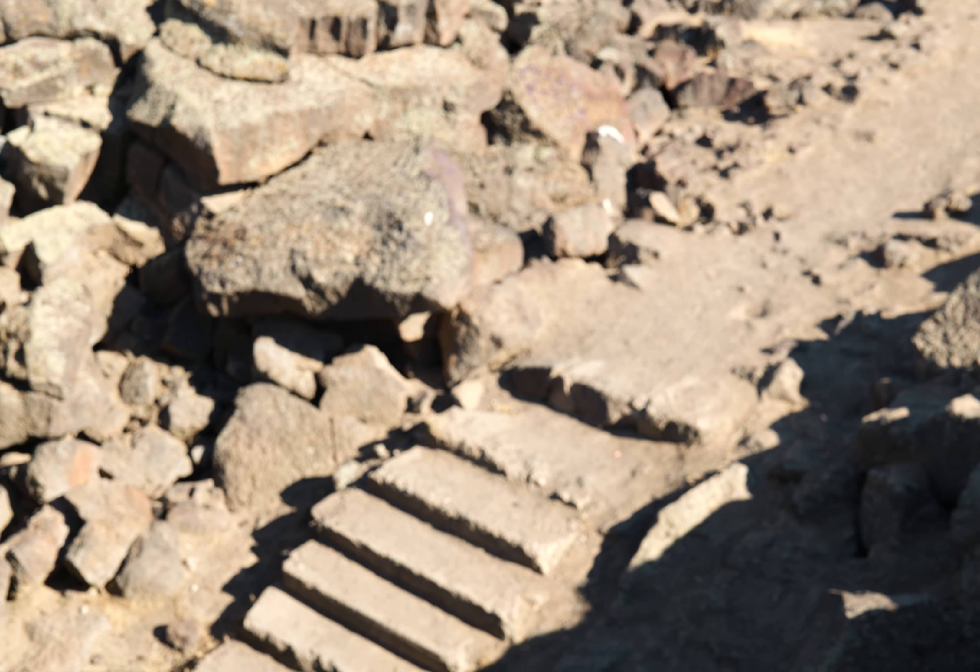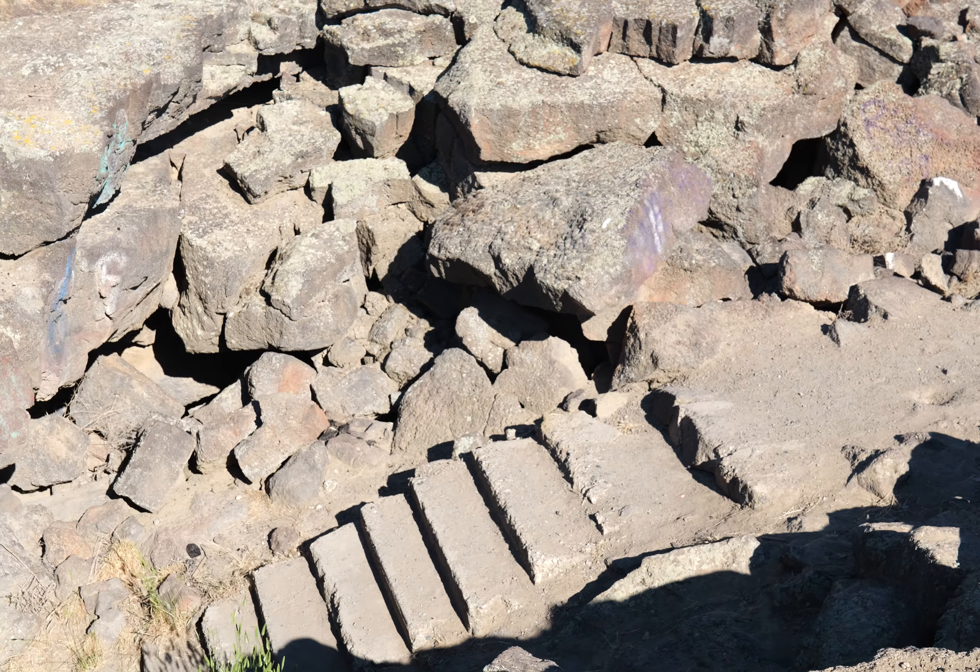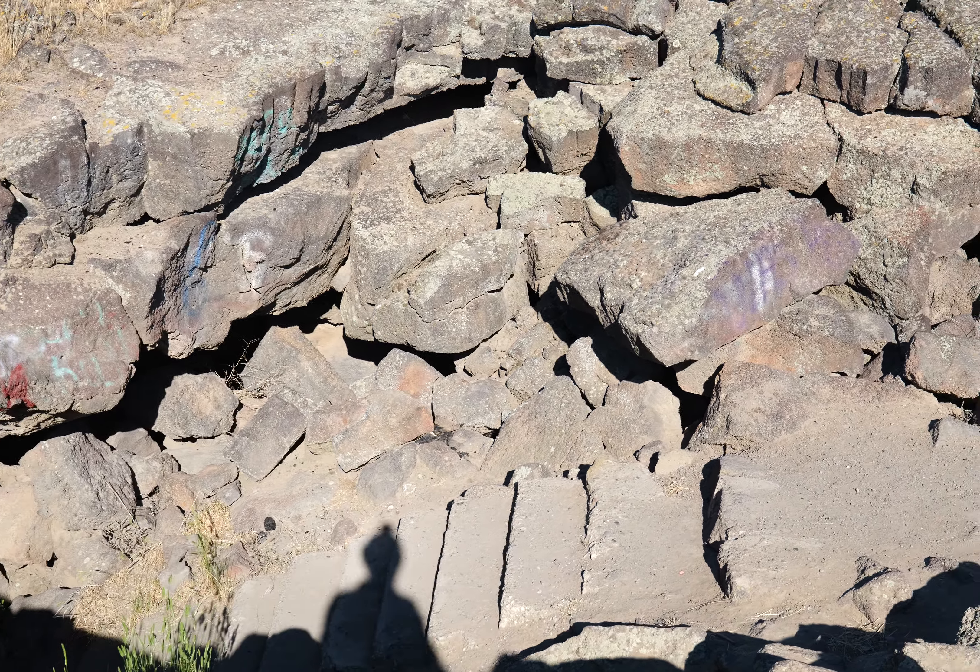There are stairs, so it used to be a tourist cave. Probably everybody around here knows about it — they just didn't bother to tell me.